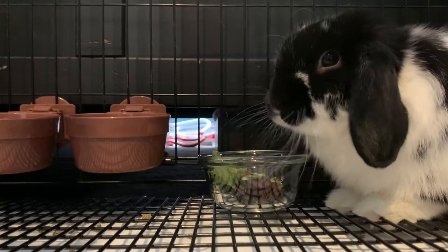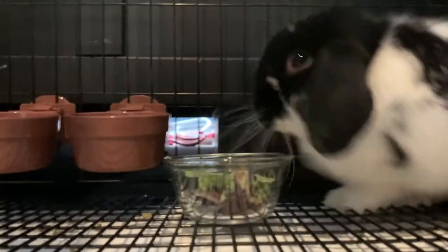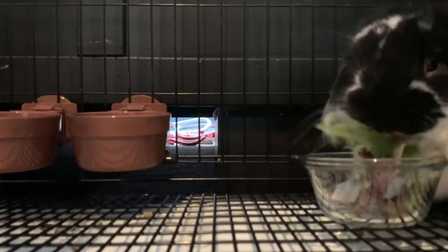Right here Rocky actually starts to attack the lettuce bowl — I don't know what he was thinking. He hits it, but then starts eating the lettuce again.